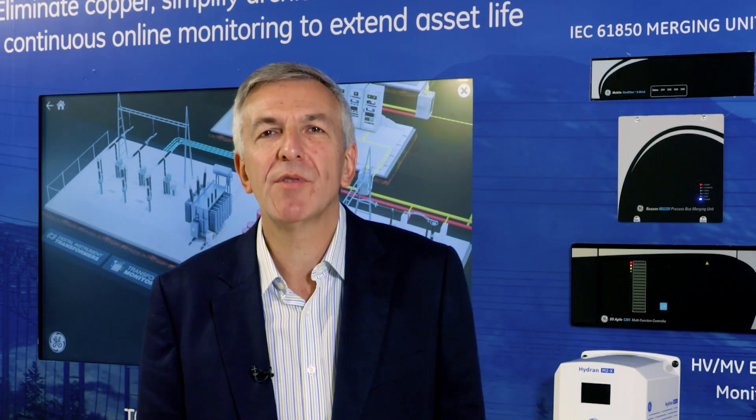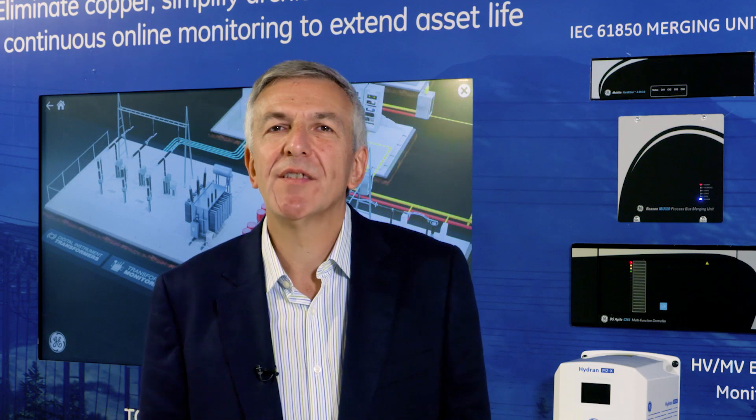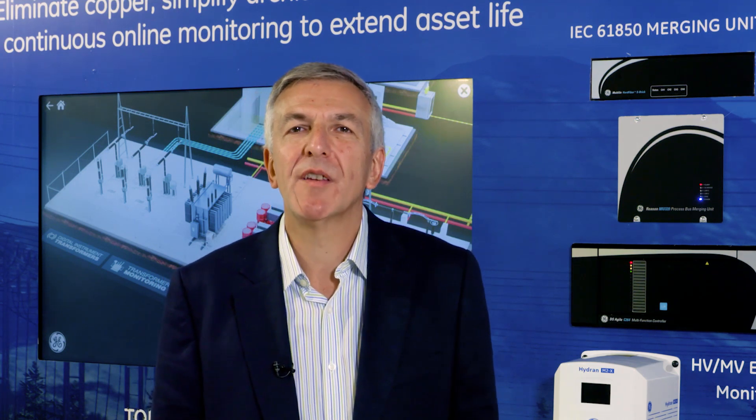GE's CB Watch 3 circuit breaker monitoring system is modern, scalable, and retrofittable to almost any type or brand of circuit breakers. Its modularity provides the same user interface and deployment experience for all sizes and criticality of breakers within your fleet. It delivers not only peace of mind but also reduces and optimizes maintenance costs. It enables a condition-based assessment and replacement strategy and helps reduce costly SF6 gas losses to the environment.